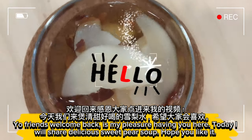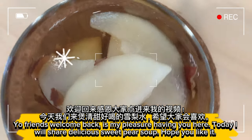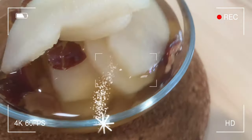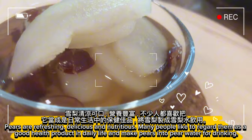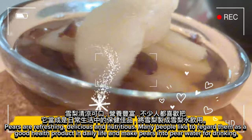Welcome back, friends. It's my pleasure having you here today. I will share a delicious sweet pear soup. I hope you like it. Pears are refreshing, delicious, and nutritious. Many people like to regard them as a good health product in daily life and make pears into pear water for drinking.